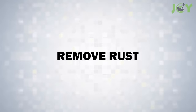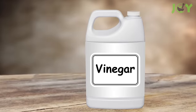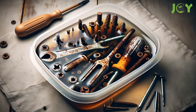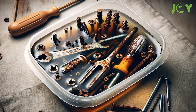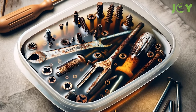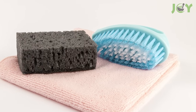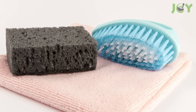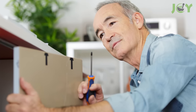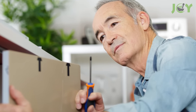Number 15: Remove Rust. Vinegar's acidic nature makes it an excellent rust remover too. Simply soak rusted tools, screws, or other small metal items in vinegar overnight or up to 24 hours. Then the rust can usually be wiped off easily with a rag or scrubbed away with a brush. This method is particularly useful for restoring old tools or hardware and is a safer, less abrasive alternative to chemical rust removers.